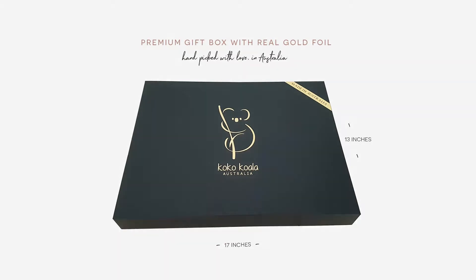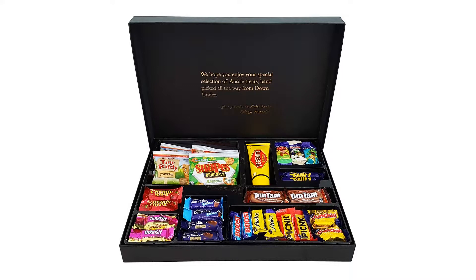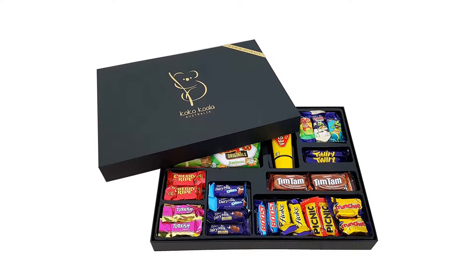2x Cadbury Boost — milk chocolate with a caramel and biscuit filling. 2x Cadbury Cherry Ripe — cherries and coconut coated with dark chocolate. 2x Cadbury Picnic — milk chocolate and peanuts covering chewy nougat, caramel, biscuit.